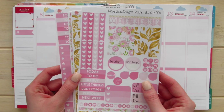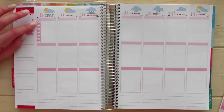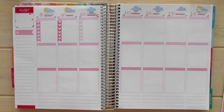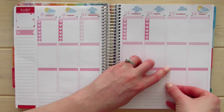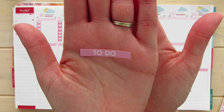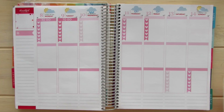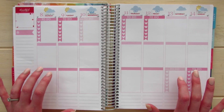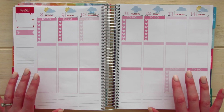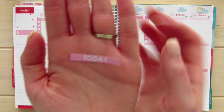Today I'm going to be using Nicole Alexa Designs and this is her Heather kit. I'm going to go ahead and take the checklists and alternate them at the top, then take the matching to-do headers and place them right above my heart check boxes. They look so pretty. I definitely love the quality of the sticker paper — it is a matte but it is so easy to reposition. It is just very nice to work with.